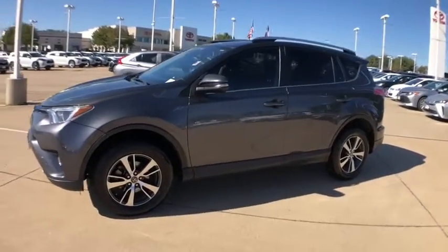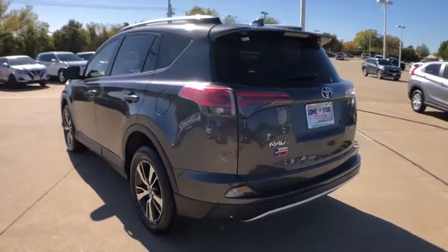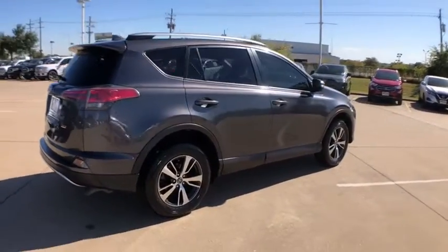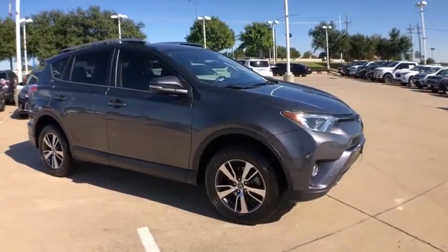We are pleased to show you the 2017 Toyota RAV4. The RAV4 is one of the most fuel-efficient SUVs in its class. Versatile and efficient, RAV4 mixes the comfort and drivability of a sedan with the benefits of an SUV. This highly evolved, well-packaged crossover SUV lets you have it all.